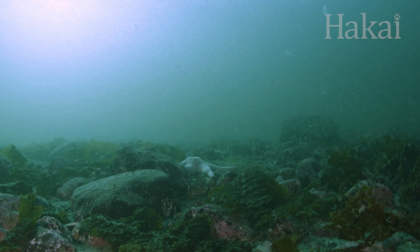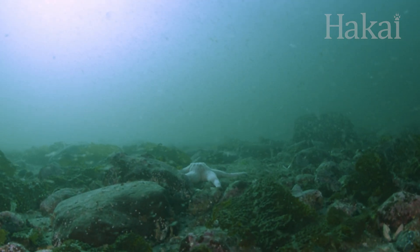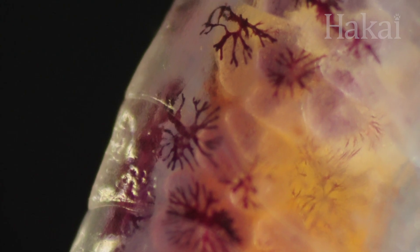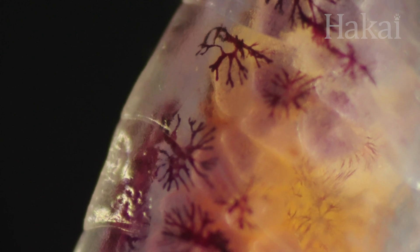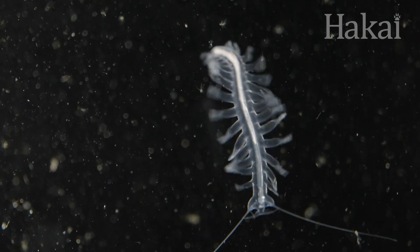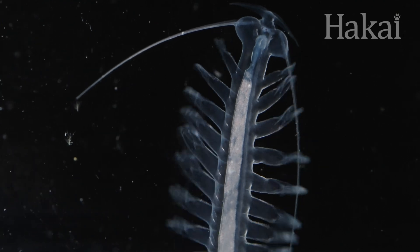Yet another plankton play is to avoid detection by being invisible. Some critters, like these amphipods, are covered in splotches of color that break up their body's outline and make them harder to spot. While others, like this Tomopterus, are completely transparent, disappearing into the oceanic void.